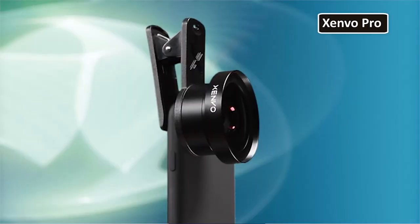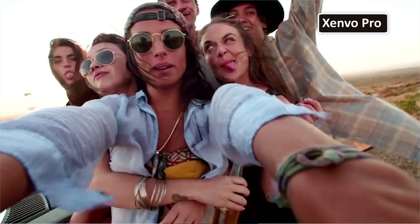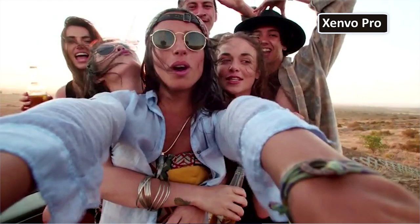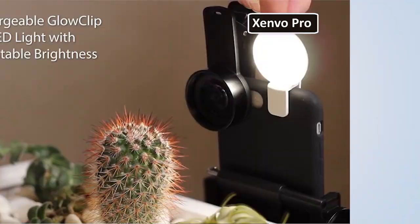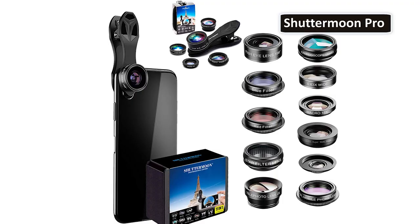Take the Zenvo Pro for example. This is a true wide angle lens with none of the vignetting or distortion you experience using cheaper models. Plus, its clip-on LED light will outperform your smartphone's flash. Or if you're looking for something a bit more adventurous, consider the Shutter Moon Pro, which comes with 11 different lens options. If you want to add depth to your video content, these are the accessory lenses you'll need.